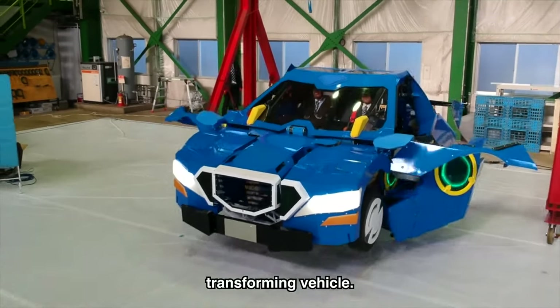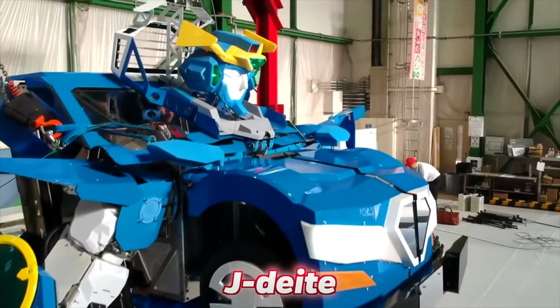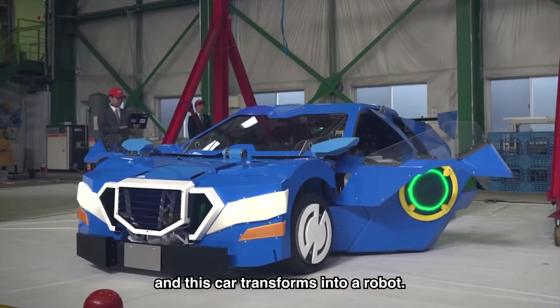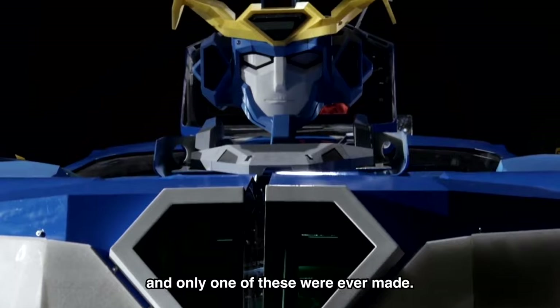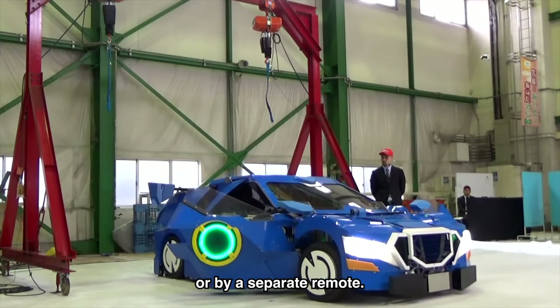An even more insane transforming vehicle is the JDIte — a Japanese creation. Two passengers can sit inside, and the car transforms into a robot that can walk around, flashing lights and making noise. It took years to build, and only one was ever made. It can be controlled from within the car or by a separate remote.